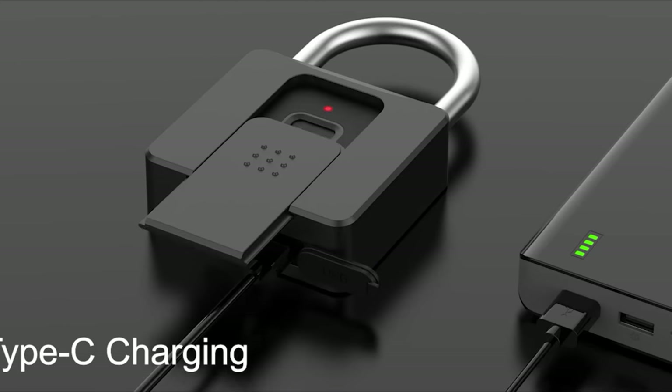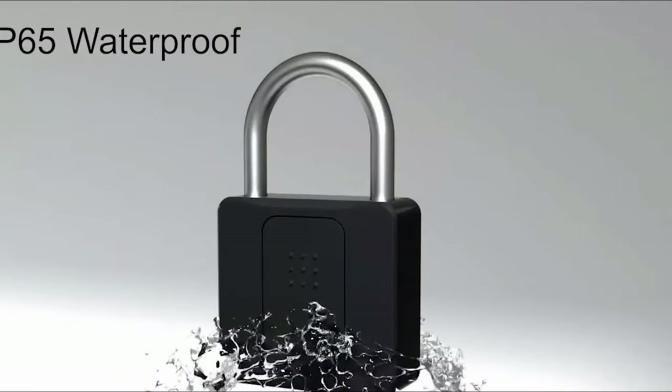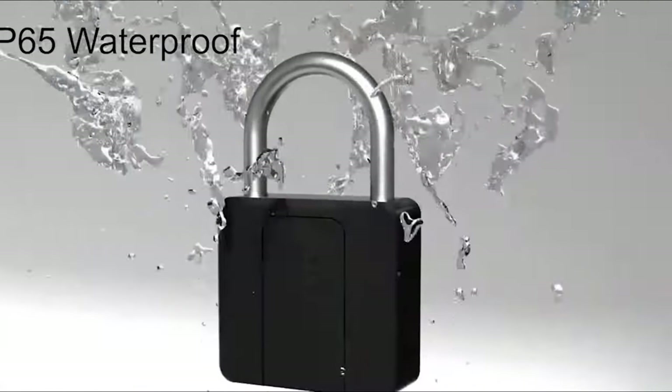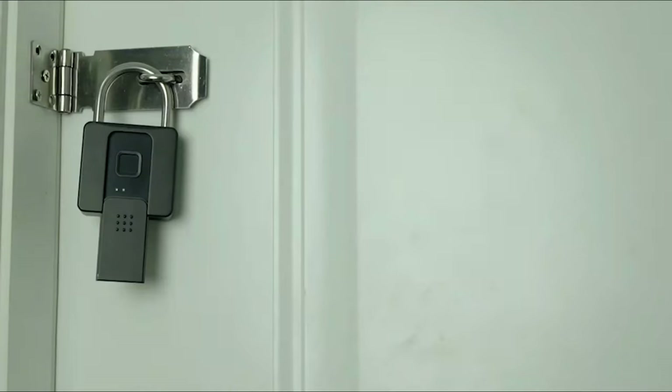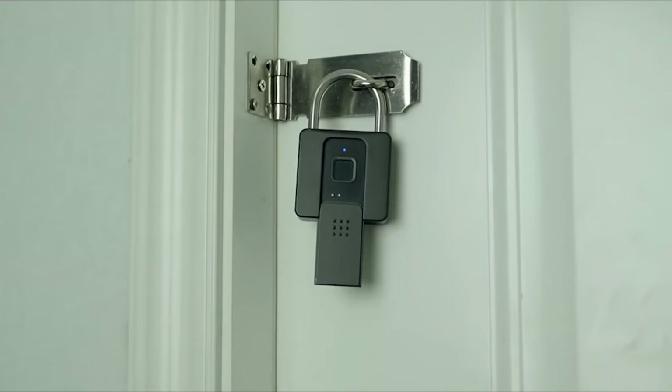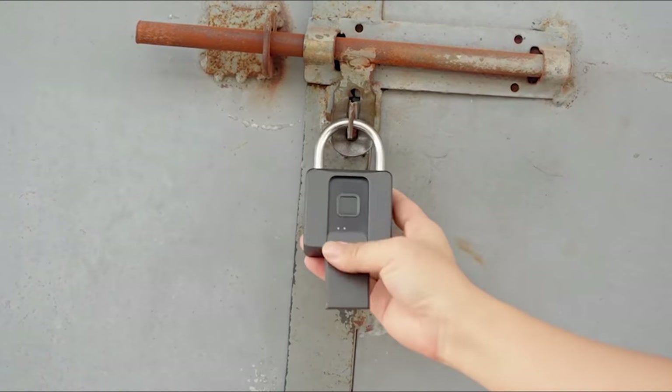Constructed with a robust zinc alloy body and a hardened steel shackle, the Anweller Padlock is built to withstand harsh conditions and tampering attempts. It's suitable for both indoor and outdoor use, making it versatile for various applications. The padlock is also compatible with a companion smartphone app.